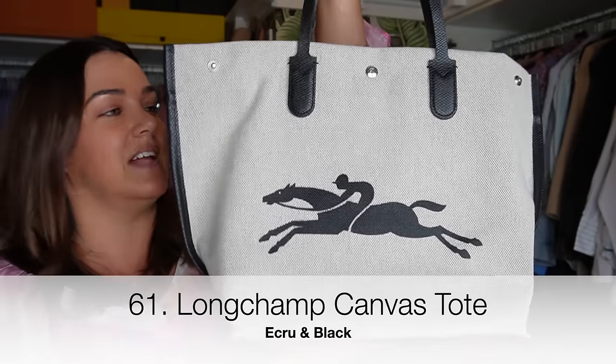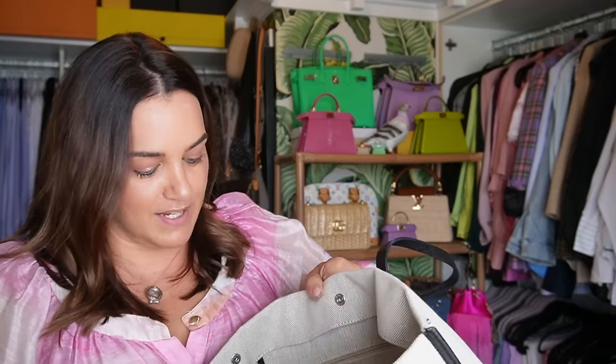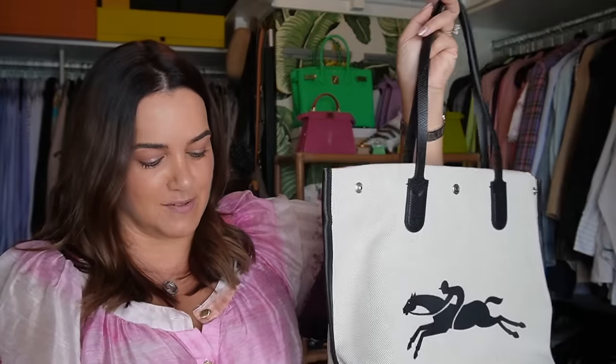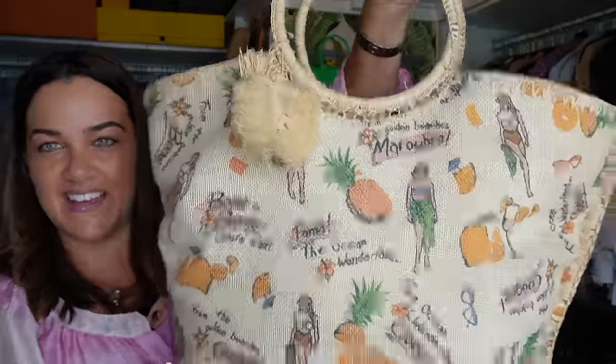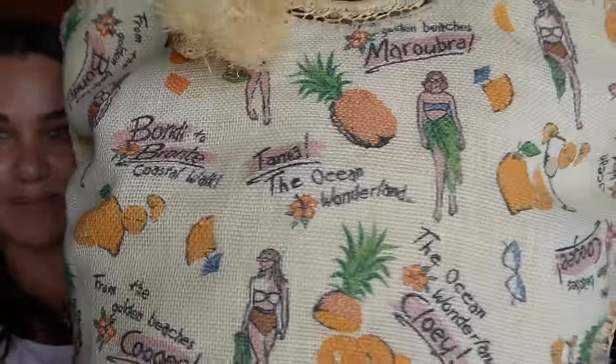My Longchamp tote I picked up at Charles de Gaulle airport in Paris — gorgeous canvas with black leather trim. It hasn't been worn yet but I picked it up because I loved the vibe, how chic and neutral but sporty and playful it was, and I'm always looking for ways to jazz up my work wardrobe for summer. This one holds all my belts and bits — it's from Zimmermann, a few seasons back. It's a gorgeous kind of Bondi beach bag; I really need to take it to the beach.